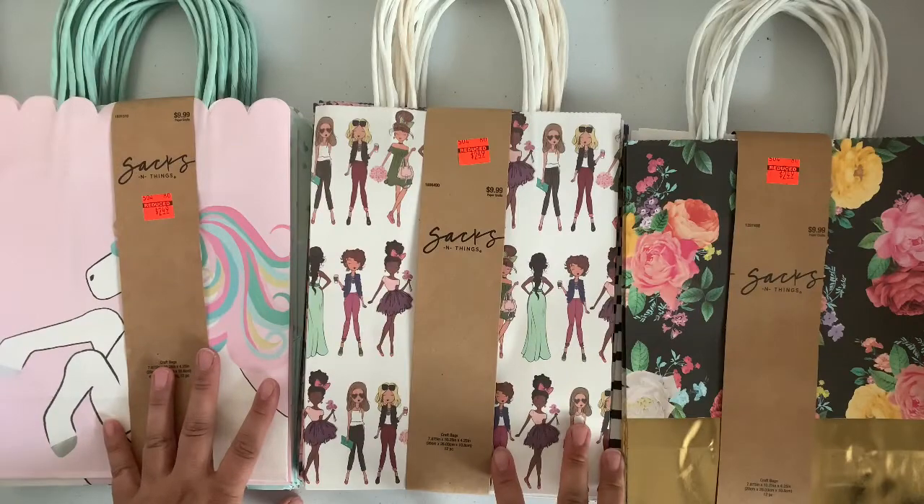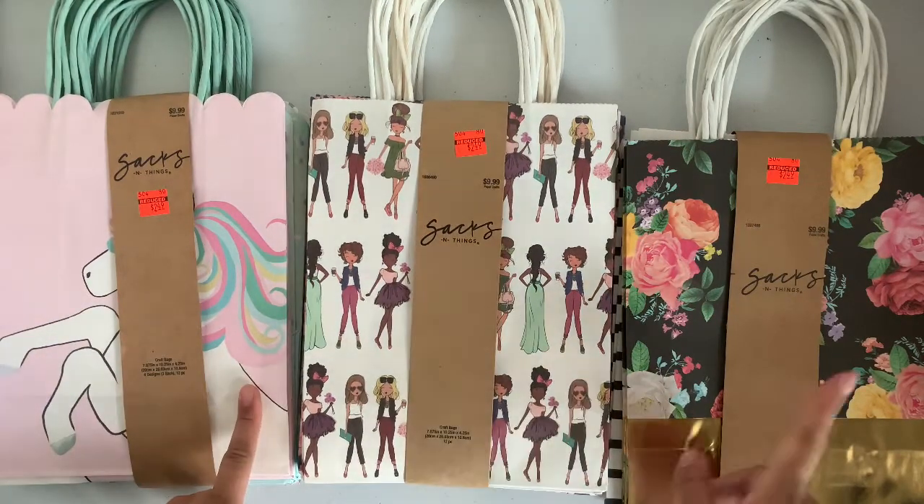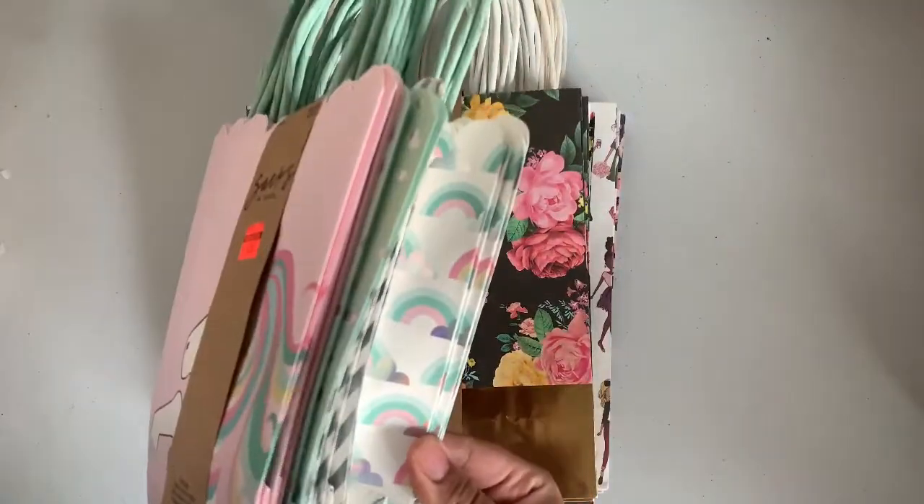So three of these bags were marked down. I picked up the unicorn, the one with the girls, and the floral print. And you get 12 in a pack, like different varieties. I thought that was pretty cool.